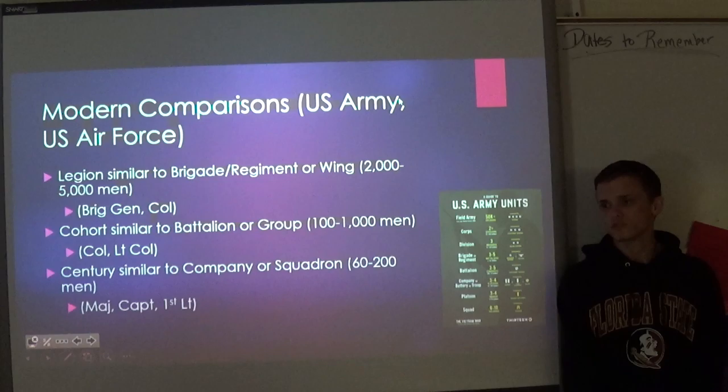Centurions commanded both cohorts and centuries. The Primus Pilus was the first cohort commander — this was the group that had the elite soldiers — and as a result, the Primus Pilus was the highest-ranking Centurion in the entire legion.